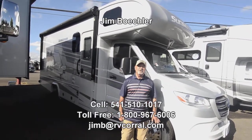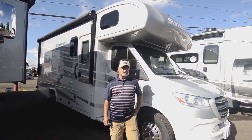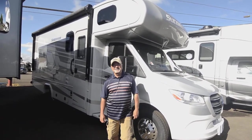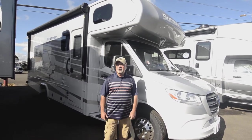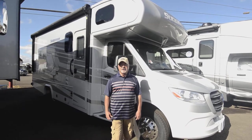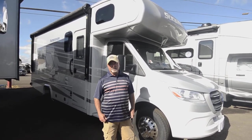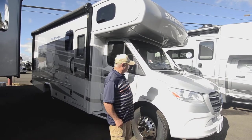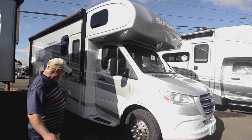Hi, welcome to RV Corral website. My name is Jim Beckler. I want to take a few minutes to show you a brand new motorhome we just took in. This is a 2021 Sunseeker, built by Forest River, a company that's part of Berkshire Hathaway — Warren Buffett's empire. We like to put products on our lot that are good products but also backed by companies with solid financial footing.